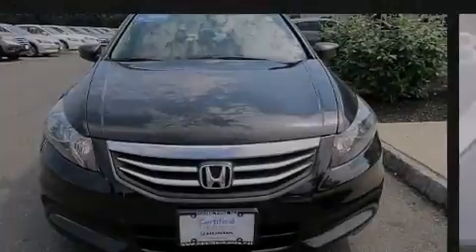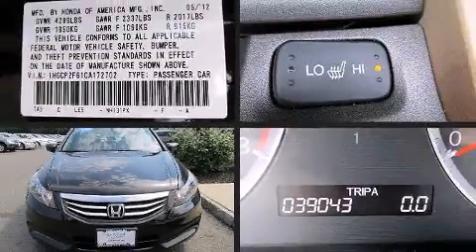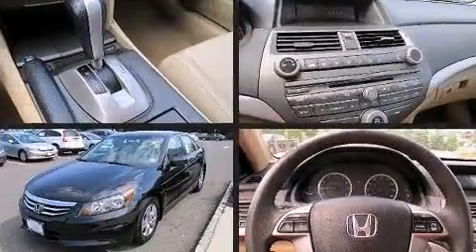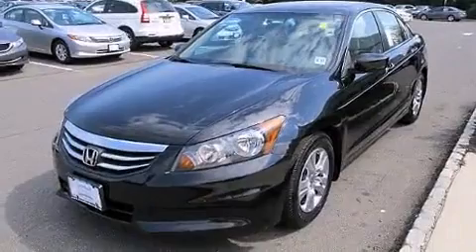Discerning drivers will appreciate the 2012 Honda Accord. With less than 40,000 miles on the odometer, this four-door sedan prioritizes comfort, safety, and convenience.